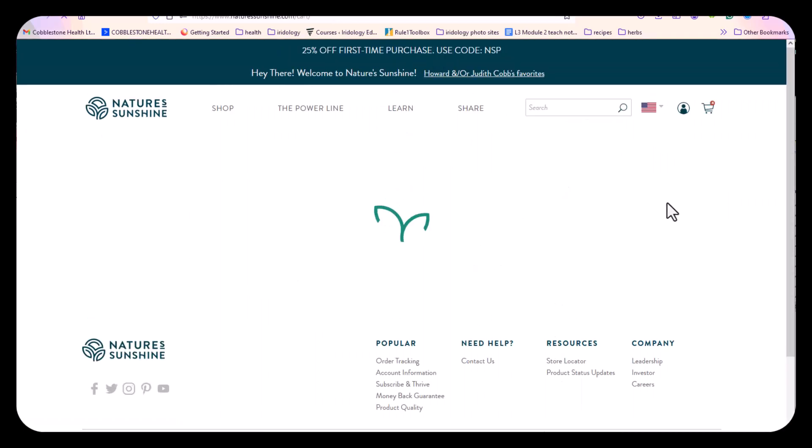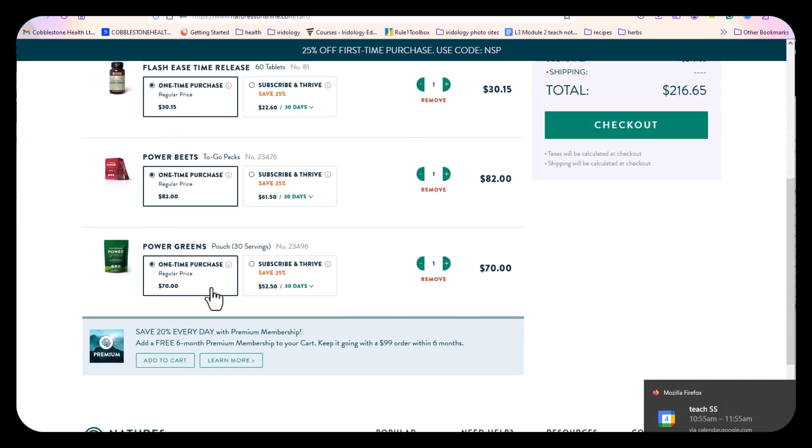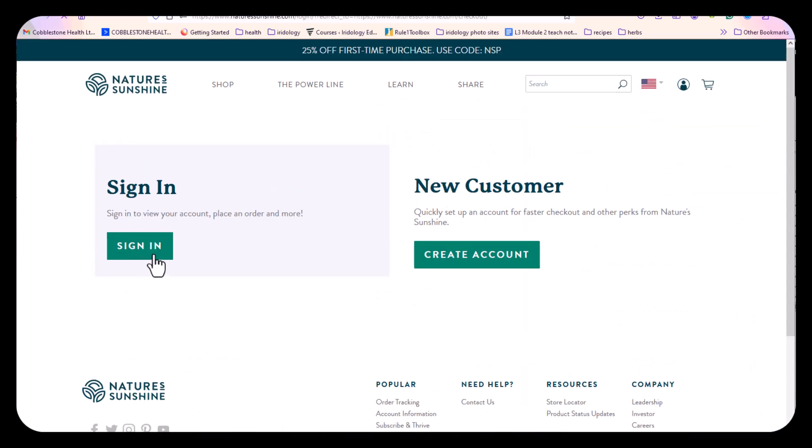We're going to click that Checkout button — you can't see the Checkout because it's below the screen I've got selected. So we've got four items. Save 20% every day with a Premium Membership. If you want to get 20% off everything, you're going to choose this. Then we go to Checkout — you're going to pay a little bit for the Membership and then create an account.